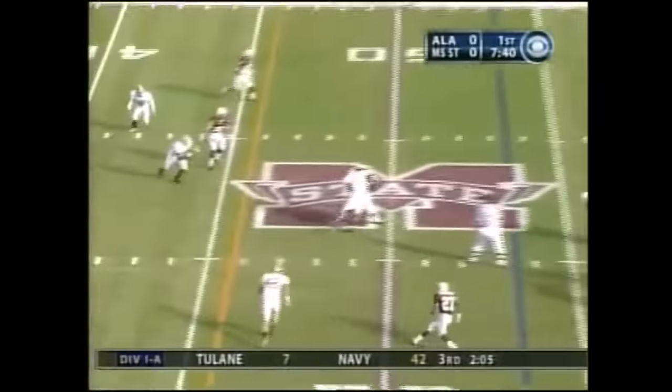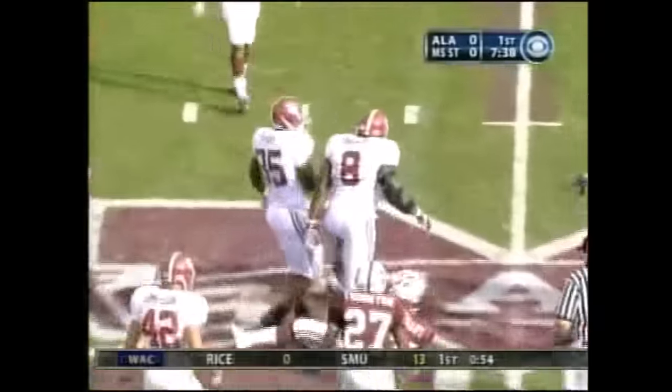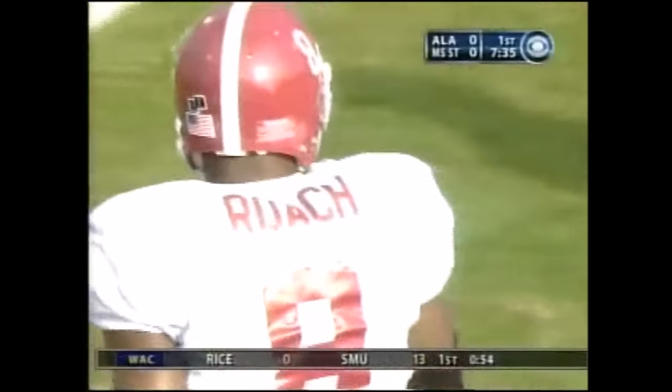Midway through the first quarter, here's Hennig again. He's got time — oh boy. Ouch. Freddie Roach, the middle linebacker. Awful.